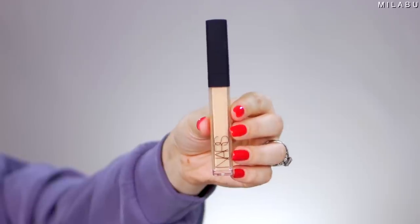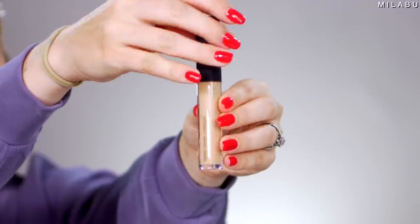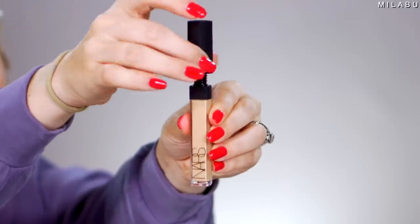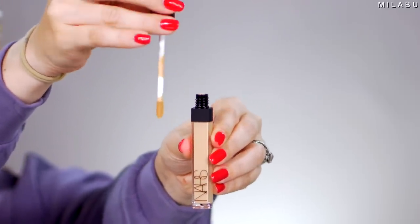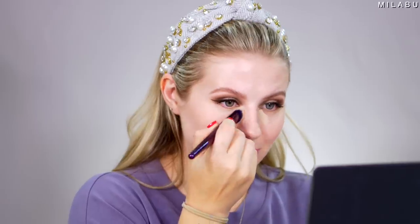For concealer, the NARS Radiant Creamy Concealer. This stuff has been in my makeup collection, I feel like since I started doing makeup. It's just a really great go-to concealer — one of those concealers that will never let you down. I think the reason why it's so iconic and so many people love it is because anybody can use this, no matter your skin type. It just wears really, really nicely throughout the day.